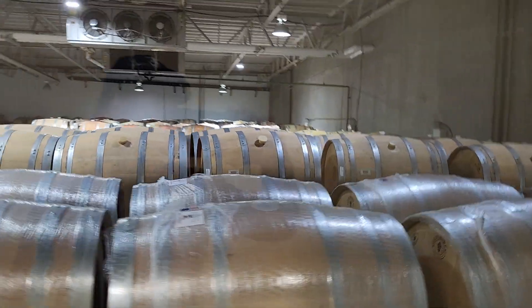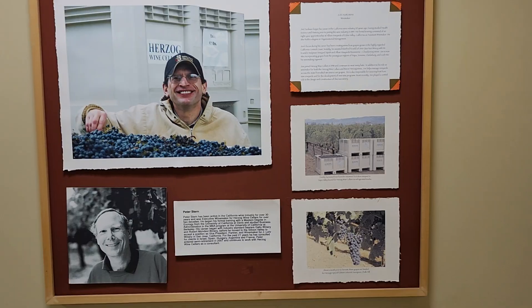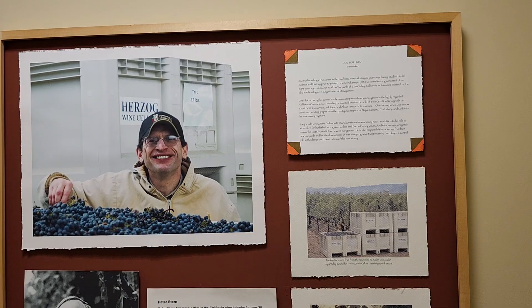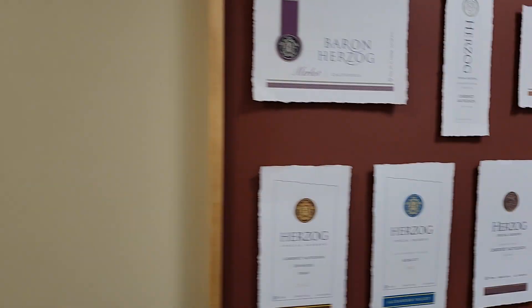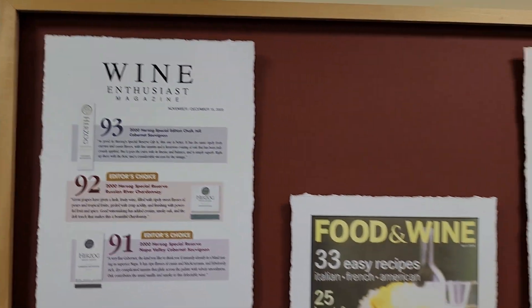And here are some more of their barrels. Here are some more pictures. And that man — I think he's at the top — Joe Hurleyman, he passed away. Very sorry about that. These are some of the awards that they won. Wow, look at this — they're even in Newsweek.